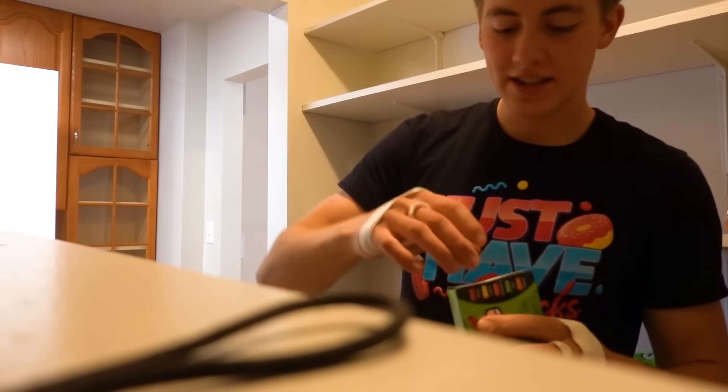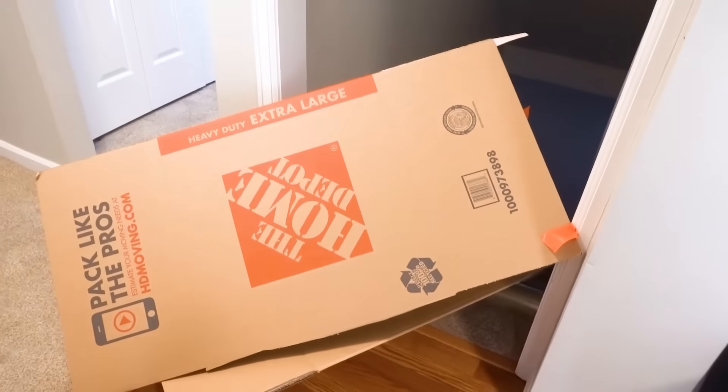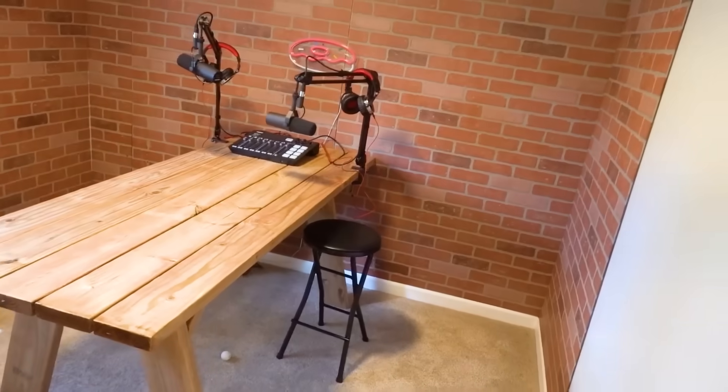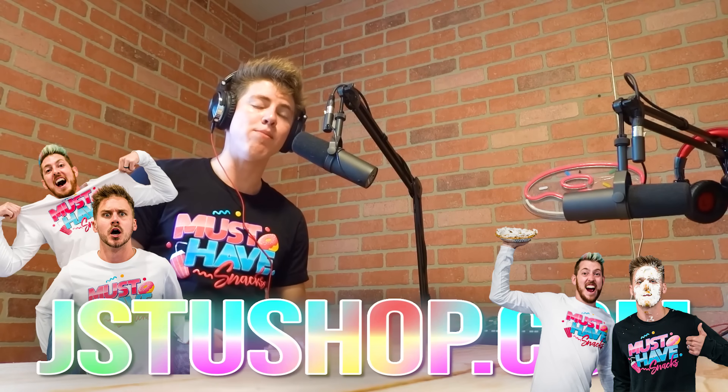I'm also gonna grab some more snacks. Oh my gosh, where did you put a door? In front of the snack closet! Mike and Ike's used to be my favorite snack. Quick power boost, ready? I dropped a Mike and Ike — that wasn't a good idea. On today's edition of Jaystu News: make sure to get your merch at JaystuShop.com. Brush your teeth, floss every night. We're almost done checking the downstairs.